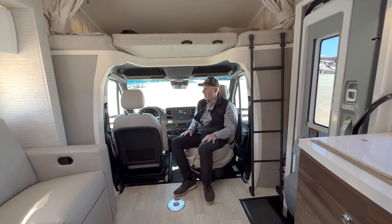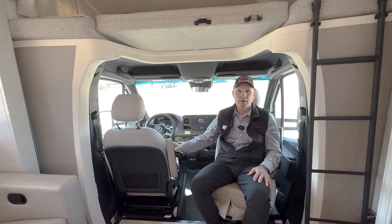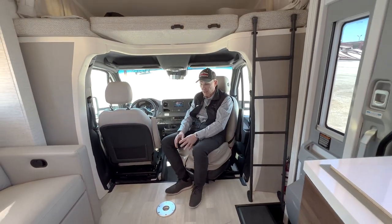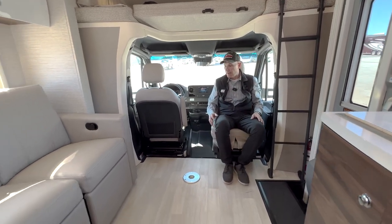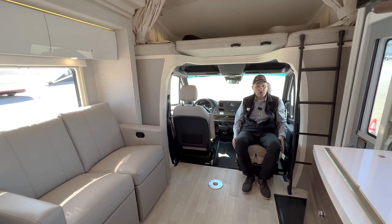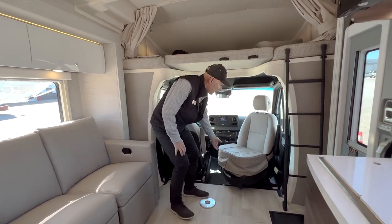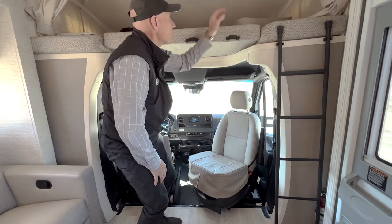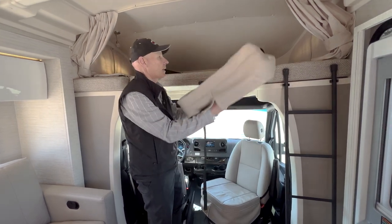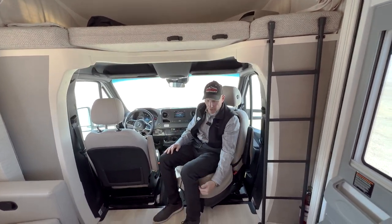I'm sitting in one of the passenger seats, which spin around. I wanted to demonstrate that it's comfortable, and there's a table that can go here as well, so you could literally have a little wine and cheese party right here in the coach once parked. Also, these bumper seats come down and over the seat and onto the base, so when you sit down you have a nice angle to your knee.